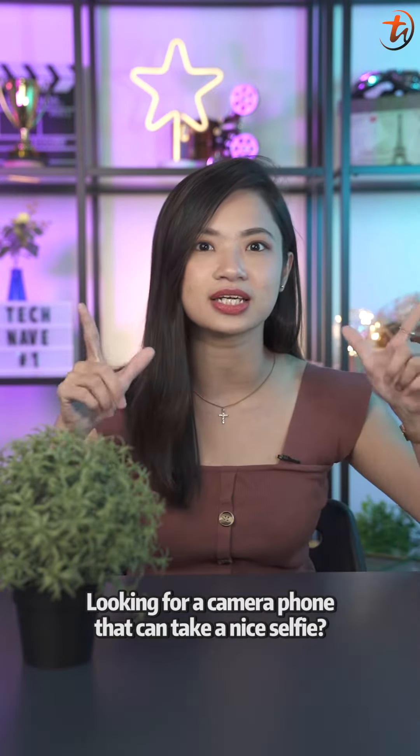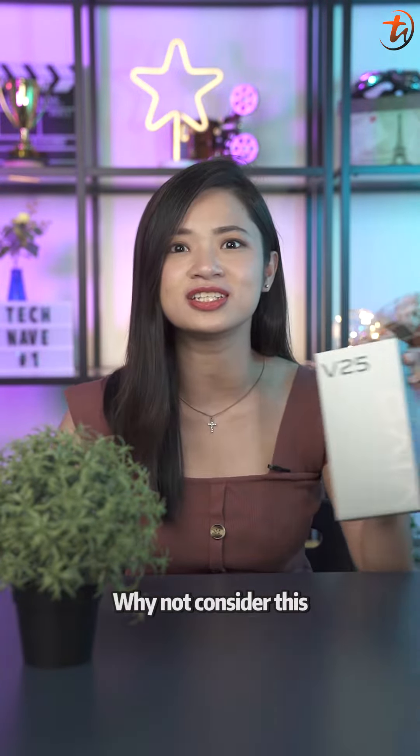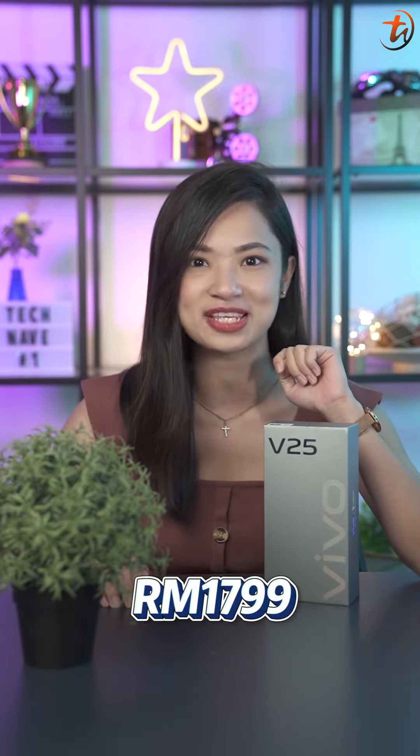Hey guys! Looking for a camera phone that can take a nice selfie? Why not consider the Vivo V25, which comes with a price tag of $1799.